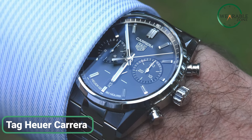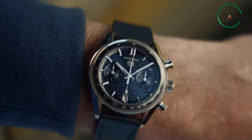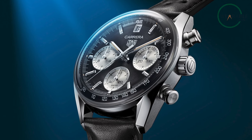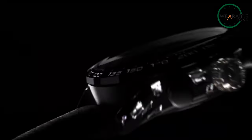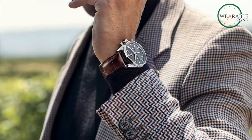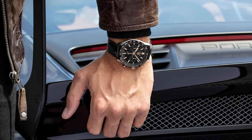The Tag Heuer Carrera Automatic Chronograph masterfully balances classic elegance and technical innovation, making it an exceptional bargain within the luxury watch realm. Its iconic Carrera Blue aesthetic is a striking nod to its heritage, while modern enhancements elevate its allure. The domed sapphire crystal enhances readability by tracing the flank's curve, and the reverse tri-compact layout adds a touch of familiarity to its unique design. Ergonomic lugs and a matching screw-down sapphire caseback highlight the attention to detail. Beneath the surface, the Caliber TH-20-0 automatic movement showcases Tag Heuer's commitment to precision.